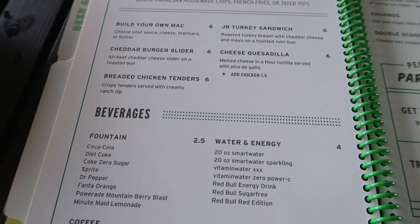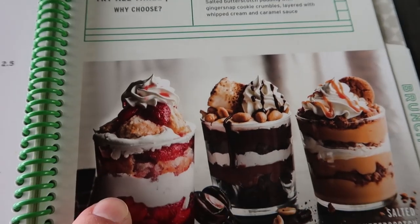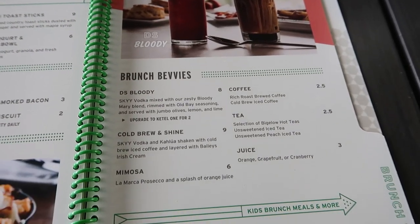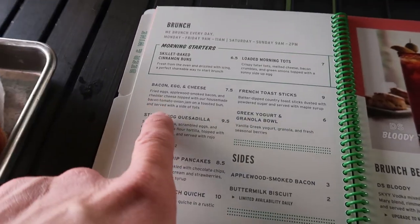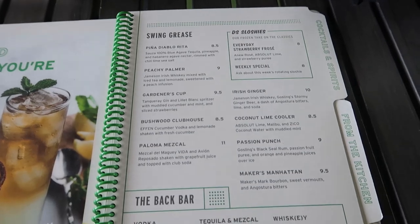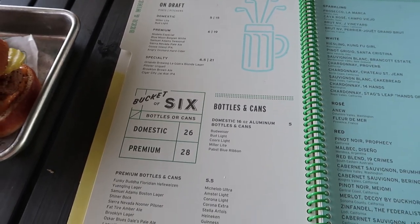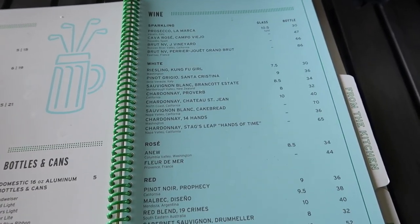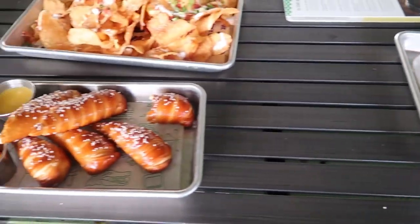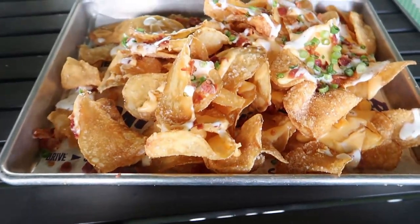I like that they have some veggie options. They've got some kids meals and there actually are a few kids playing in the bay next to us which is pretty awesome. They have desserts which look amazing, some brunch beverages, and they even have brunch. There's a whole selection of swing grease — all alcoholic beverages — and then beer and wine. So far the burgers were actually really good. One bite of this and the cheese was really good but there's not very much of it. The chips are really good — I like these a lot.